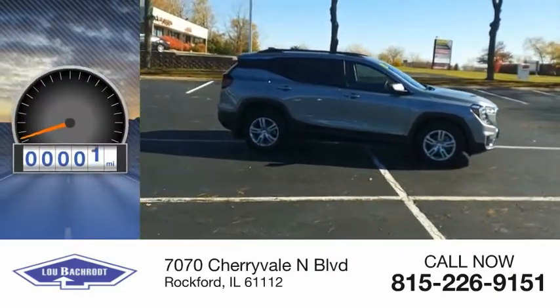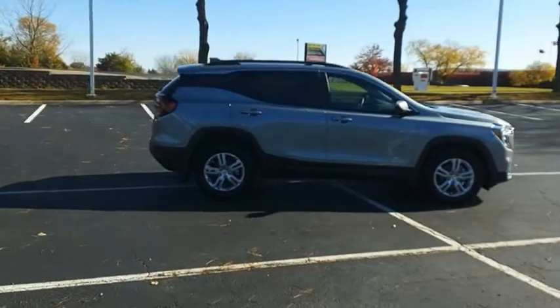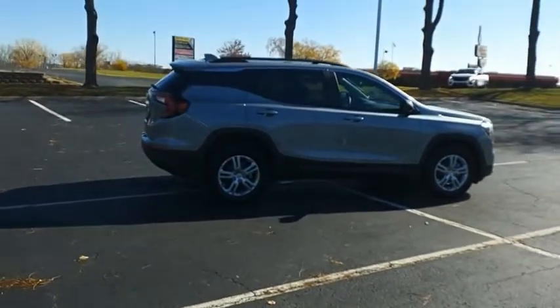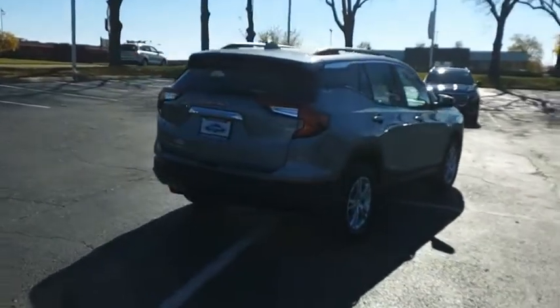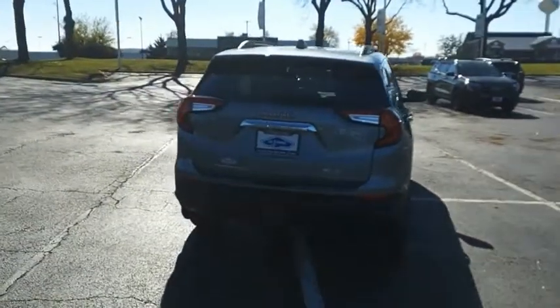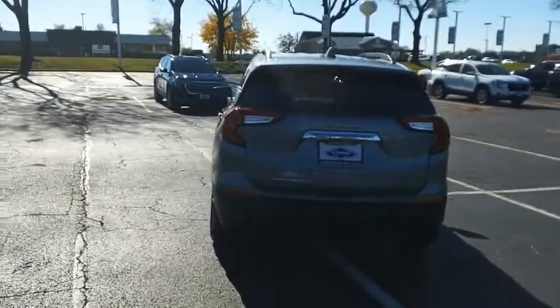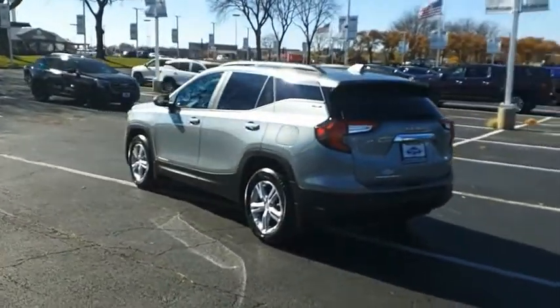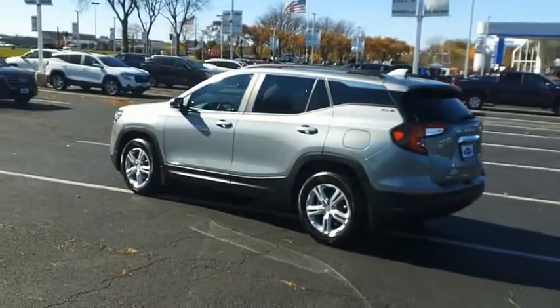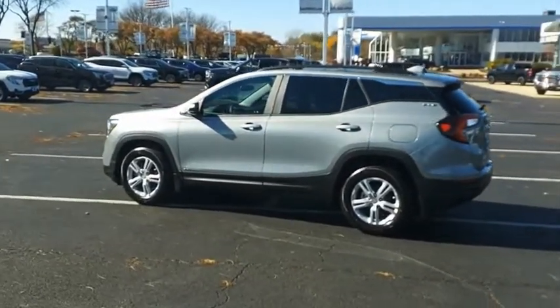This vehicle has less than 100 miles. The GMC Terrain combines the benefits of a crossover with the style and functionality of an SUV. Terrain offers uncompromised capability, a balanced stance, and a commanding view of the road, letting occupants enjoy a confident driving experience. And an EPA-estimated 32-highway MPG is not bad either.